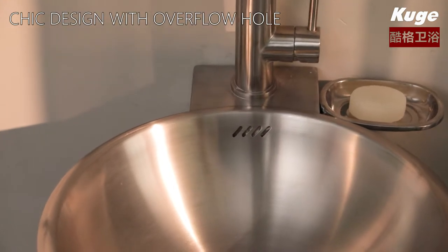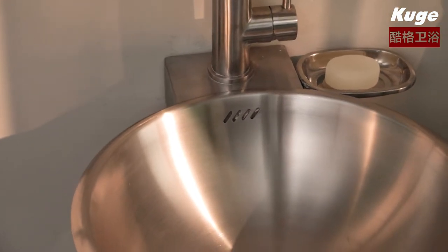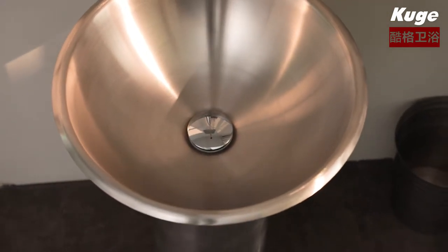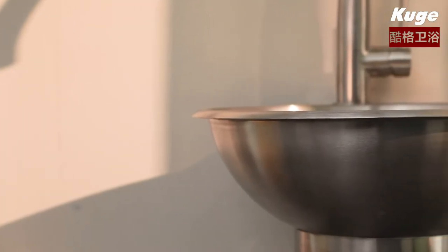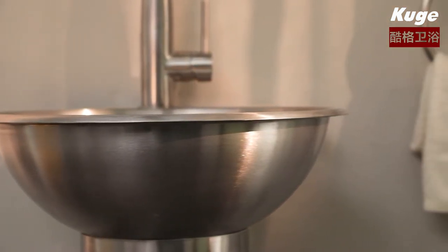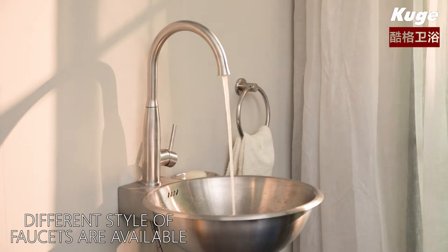Neat design with overflow hole. High-grade and durable stainless steel. Easy to install and maintain, with anti-harming features. Different styles of faucets are available.